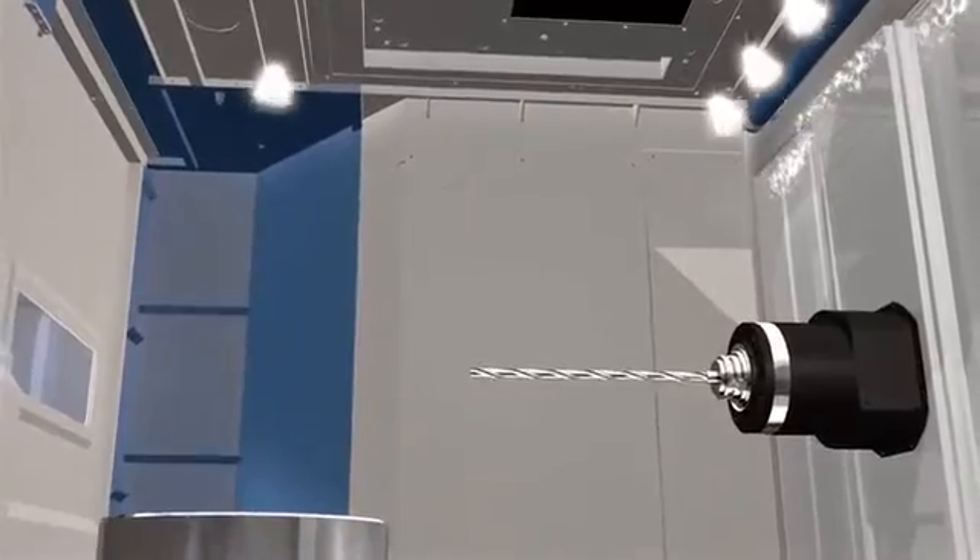NHM 6300's bed is designed to prevent any coolant leakage, and machine flushing is standard on NHM to provide improved convenience and maintenance.